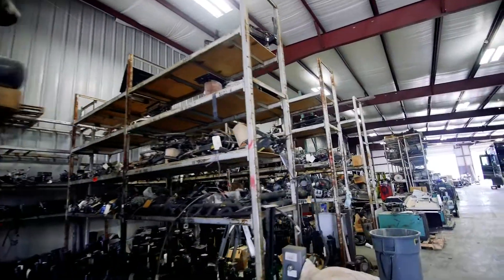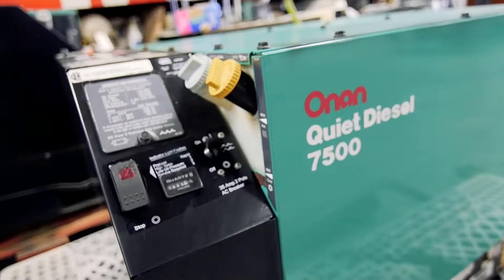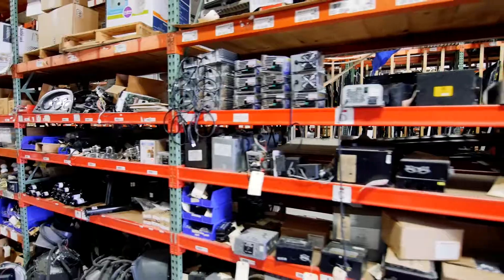But if you're looking for RV exterior body panels, chassis parts, engines, transmissions, generators, windows, RV components, appliances, electronics or accessories,